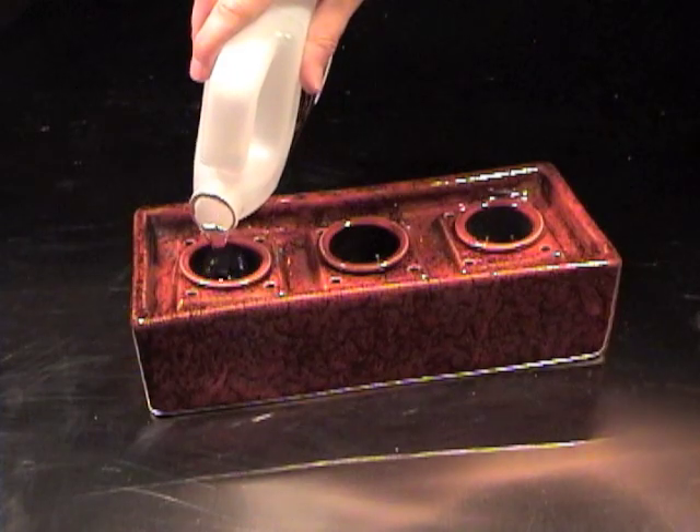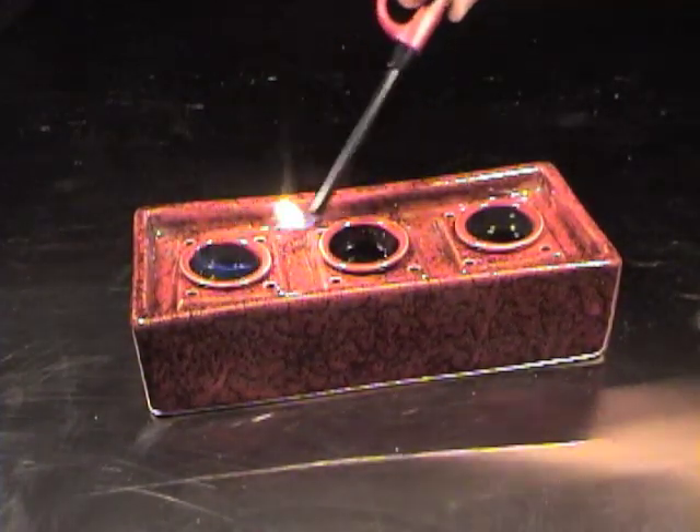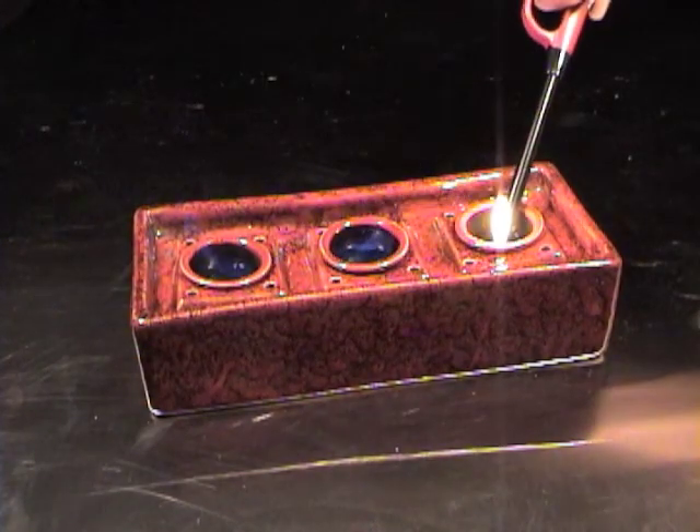Our PFP Pandora Fire Pot is a fantastic centerpiece for indoor or outdoor use. Add some ambiance and warmth to your relaxing spot this season.